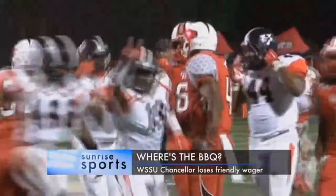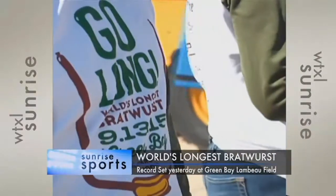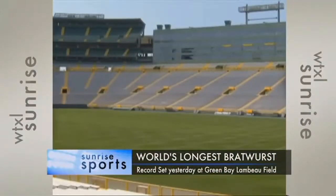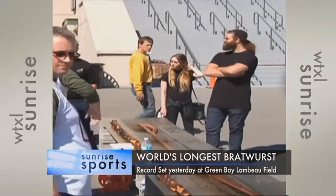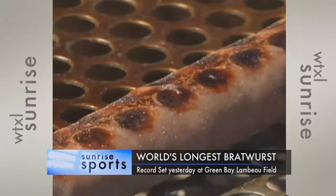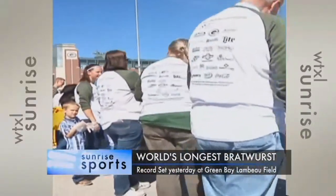Speaking of barbecue, Green Bay's Lambeau Field became home of the world's longest bratwurst yesterday. A record-setting 120-yard, 250-pound Johnsonville brat was grilled to perfection for Packers fans. The giant brat was an idea cooked up to mark the start of the Packers season and the 100th anniversary of Delaware North, the company that runs concessions at Lambeau Field. Of course, a 120-yard brat needs a 120-yard grill. The event raised $40,000 for charity. Stay with us — Sunrise continues in just two minutes.